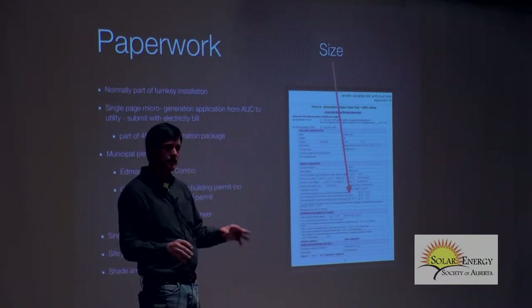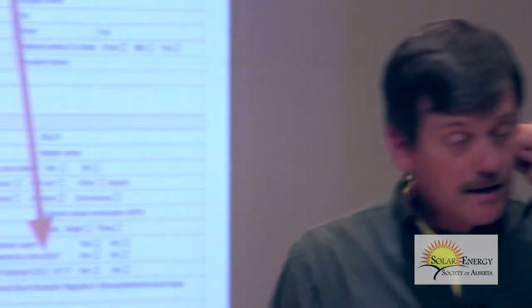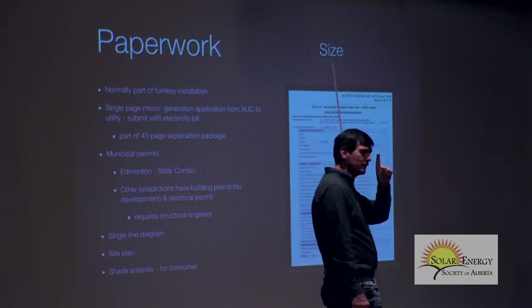In terms of municipal permits, for anyone within the City of Edmonton and surrounding area, we've typically had to do a building permit — because solar panels could fly off the building — plus an electrical permit. We've been working with the city as a society to create what's known as a solar combo permit: one permit, very simple and fast. It should go from around $250 down to about $100, a streamlined walk-in process.